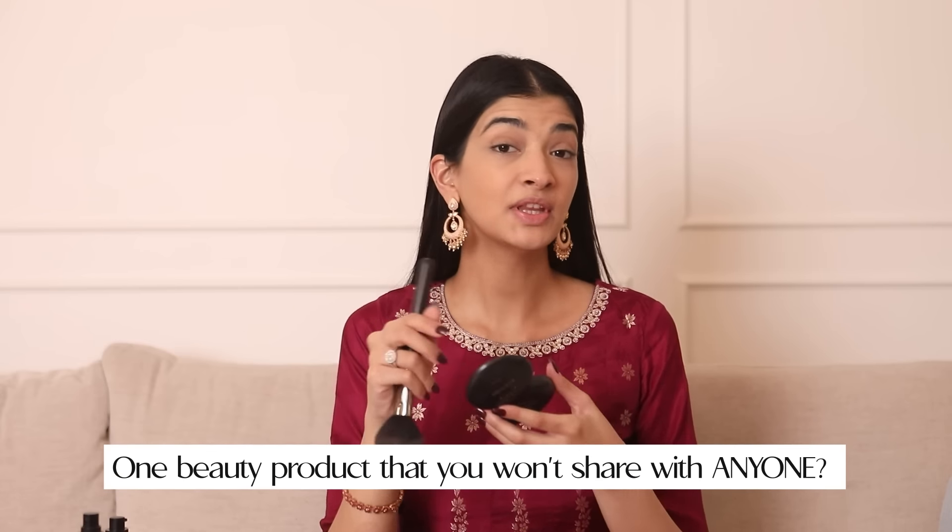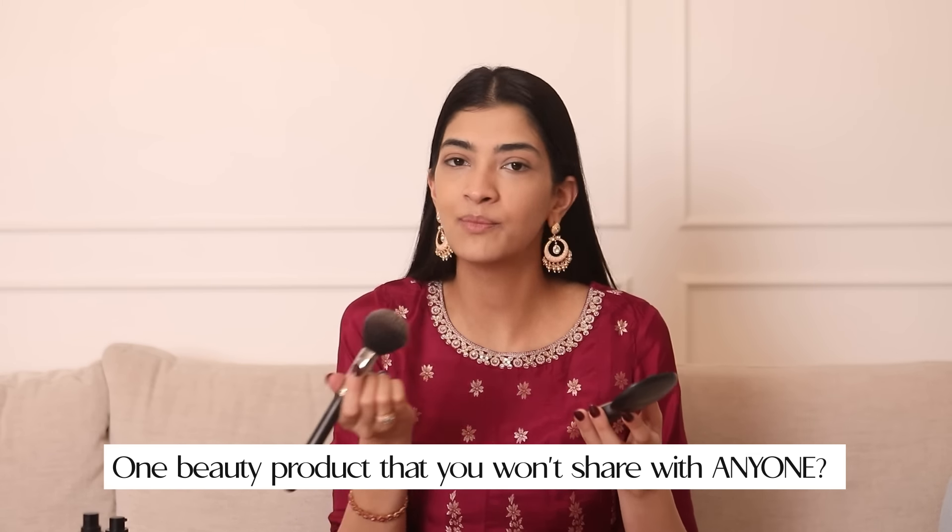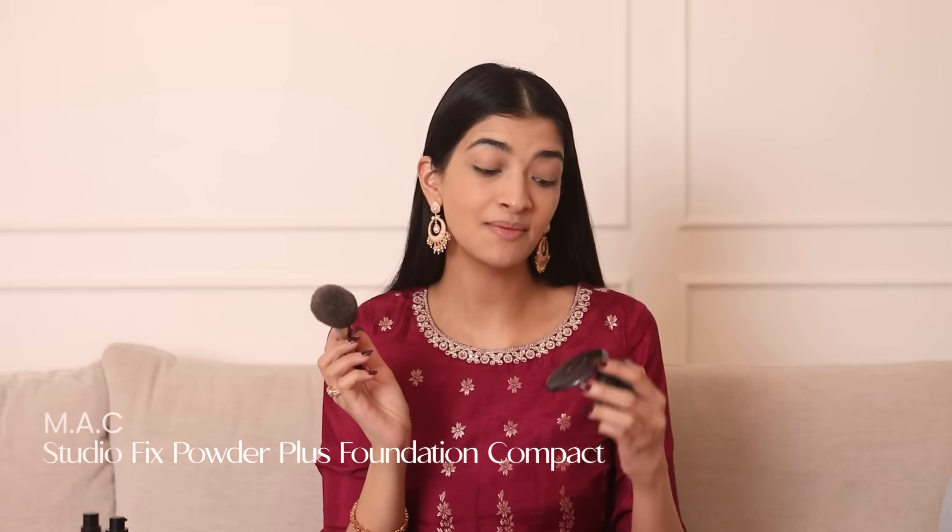So the third question you guys asked me was the product that I don't share with anyone — like not even my mom or my sister. So it is the MAC Studio Fix Powder, because guys, let's face it, I can't fix my life's problems but at least a good powder can help fix my makeup in place.